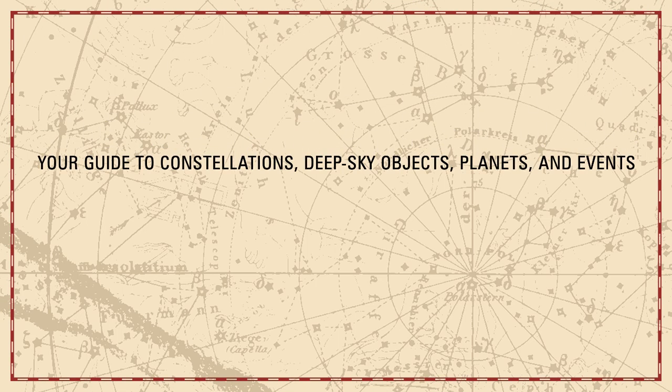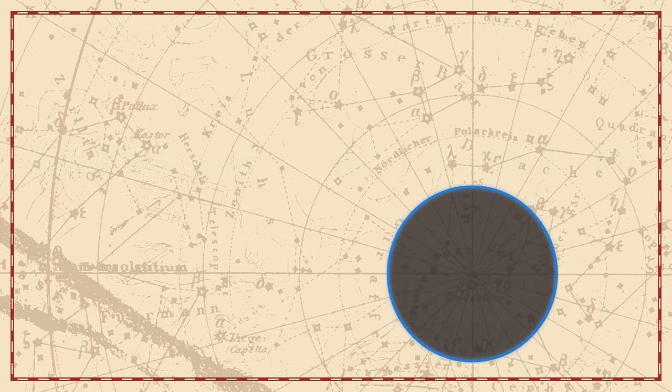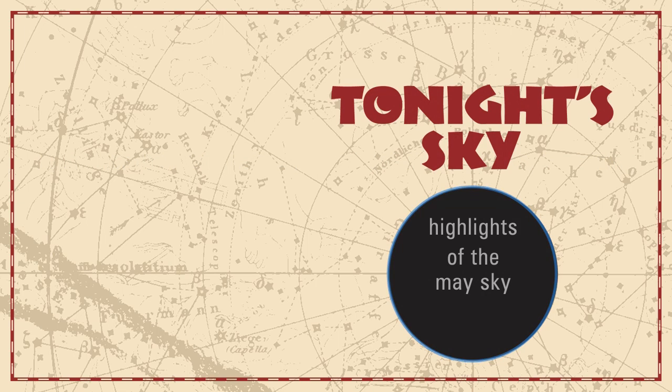Your Guide to Constellations, Deep Sky Objects, Planets, and Events. Tonight's Sky: Highlights of the May sky.